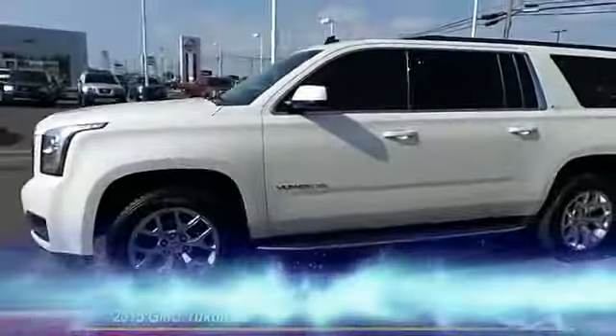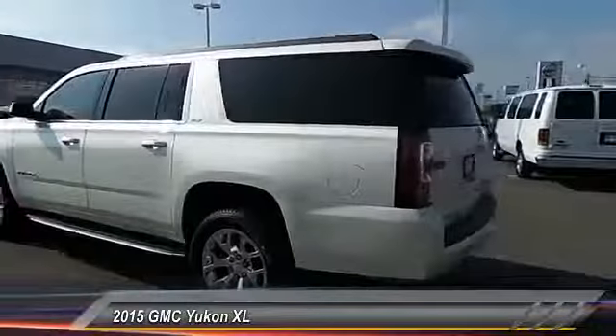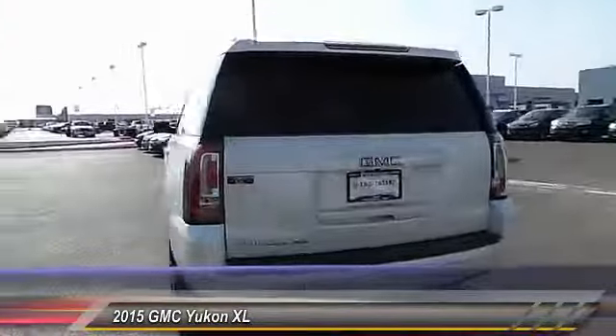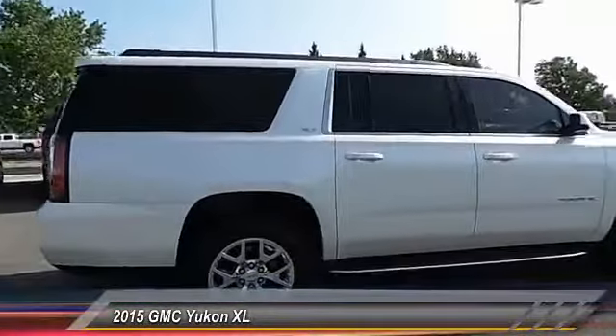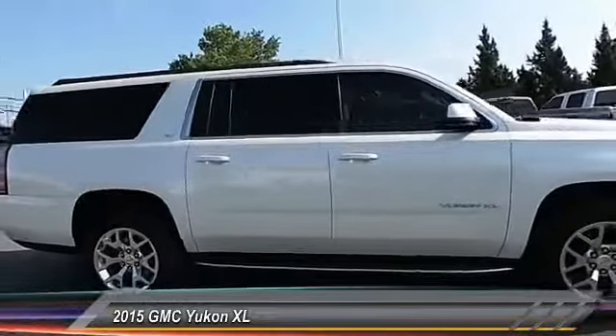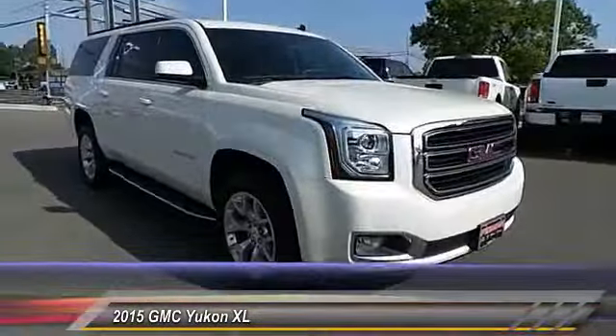The 2015 GMC Yukon XL. The GMC Yukon XL is a great choice for families who need a full-size SUV with maximum seating. The looks don't hurt either. This vehicle has less than 35,000 miles. Here are some of this vehicle's great options.